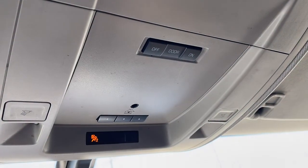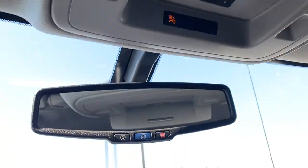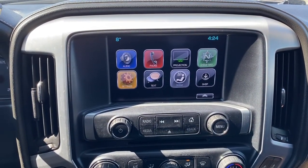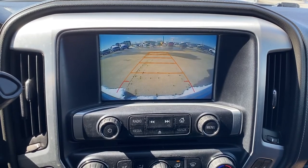Overhead are some lighting controls and dials, the programmable garage door opener, and a place to store your sunglasses. OnStar is in the rearview mirror. Next is GMC's infotainment center. This touchscreen displays the outside temperature, the time, and it also doubles as our backup camera with guidance.